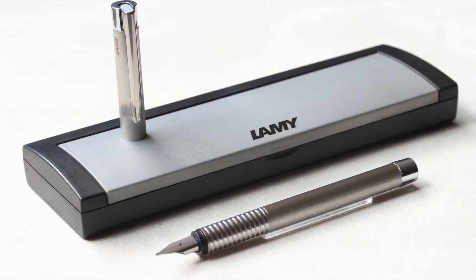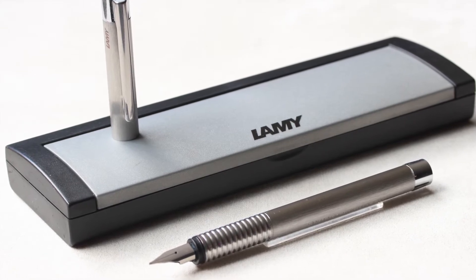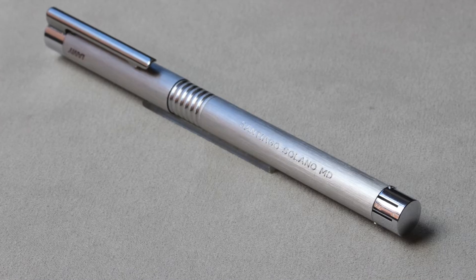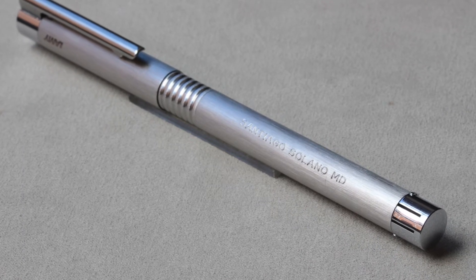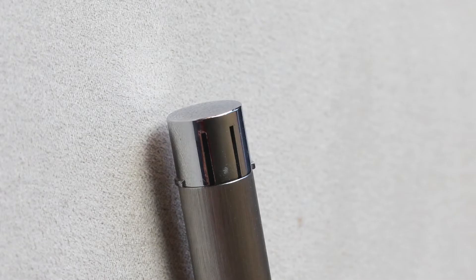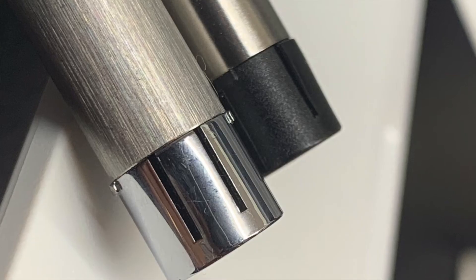The body and cap of the Lamy Logo fountain pen we will describe today are made of matte stainless steel, also called brushed metal. The clip, the grip segment, and the edges of the body and cap are made of shiny metal. The barrel has a uniform cylindrical shape throughout its length, and its distal end has a mechanism that allows the cap to be secured when the pen is posted.